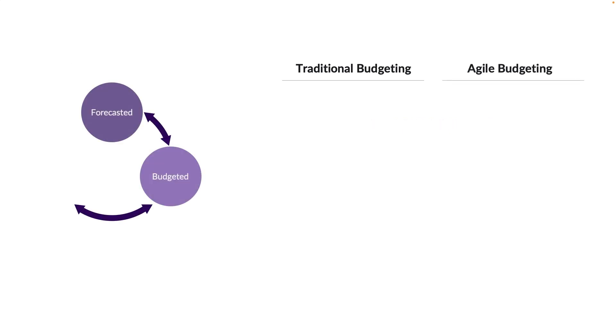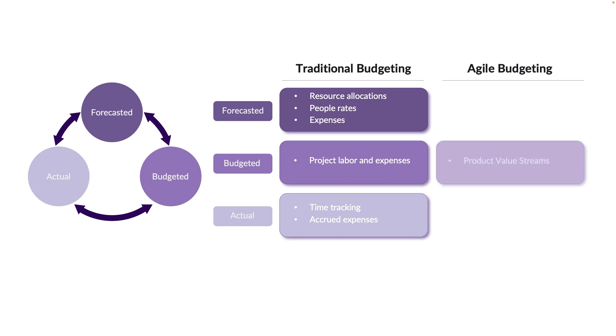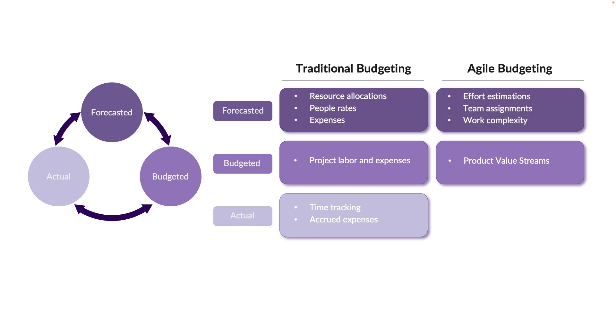Traditional budgeting funds project forecasts that estimate work and expenses, with actuals captured via time tracking and accrued expenses. Budgeting for agile programs funds value streams and products aligned to support a particular initiative or objective; forecasts are based on work complexity and effort estimations, while actuals are captured through the work performed and outcomes delivered.